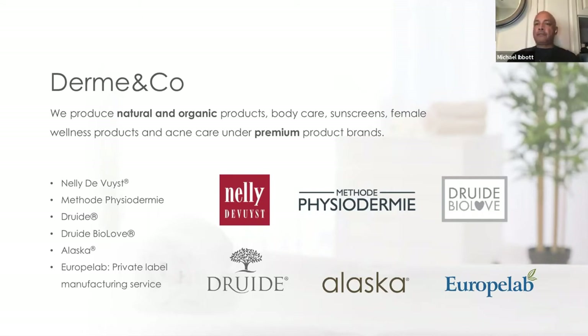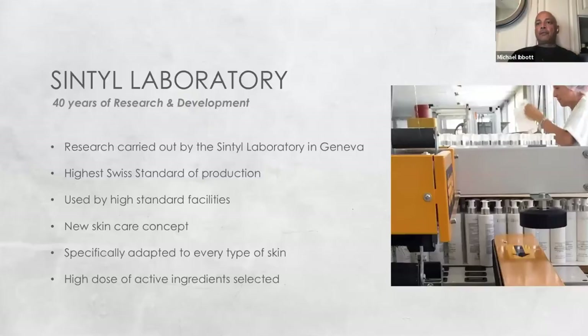And Europe Lab, our division that will help to develop your private label needs. The company itself, established over 40 years ago, we're talking about today, is Method Physiodermy, developed in Geneva, Switzerland, founded by Dr. Collado.